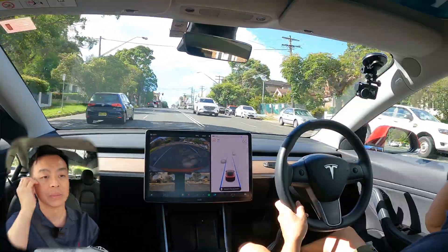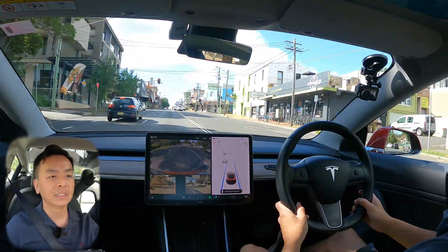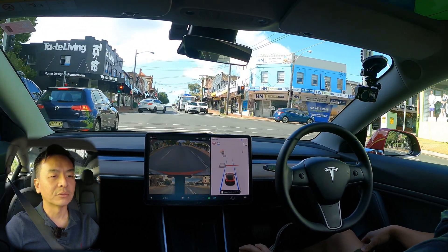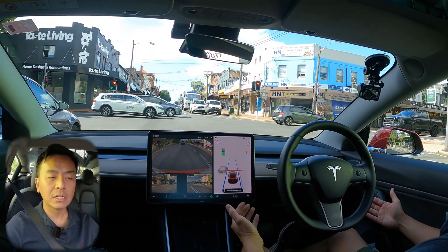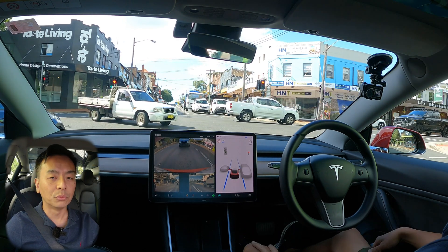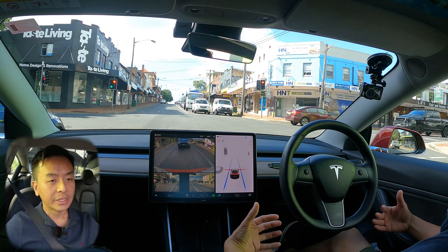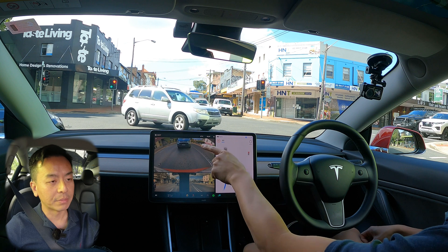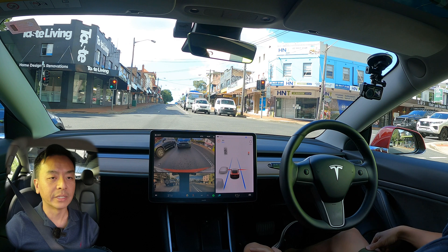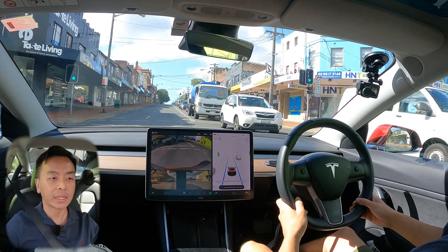Here we go — hopefully we get a red light. I can't believe I'm saying I want a red light! And there it is — regen, regen, regen. Nice! That was really good. You saw the green pop up as well. I personally could feel the car slowing down really smoothly with that regen braking — there's no metric to show you apart from the green bar, but you'll have to trust my commentary. I'd say the test was passed with that light.